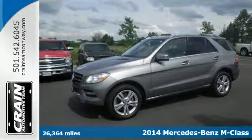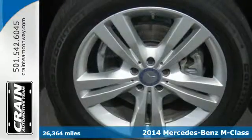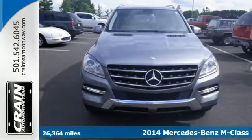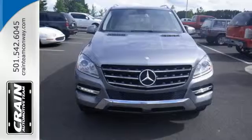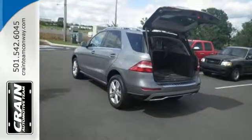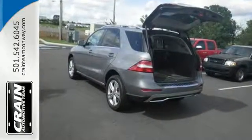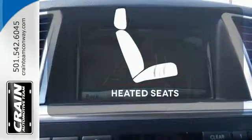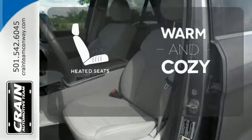Here's the 2014 Mercedes-Benz M-Class. This mid-size luxury SUV is full of innovative features like a garage door transmitter, premium sound, and rain-sensing wipers. You'll know comfort with included climate control, power moonroof, and heated seats.